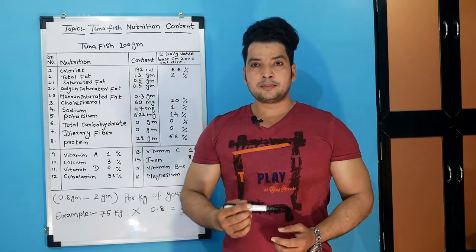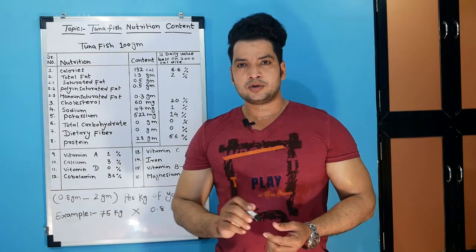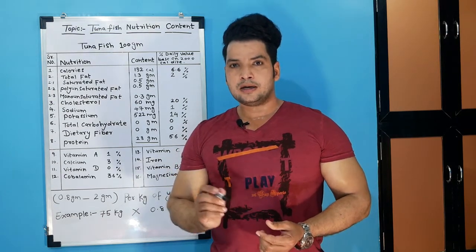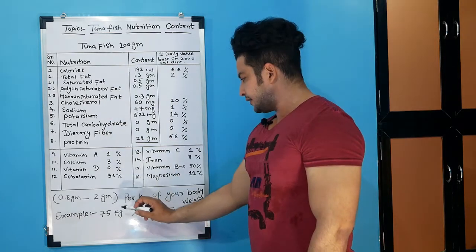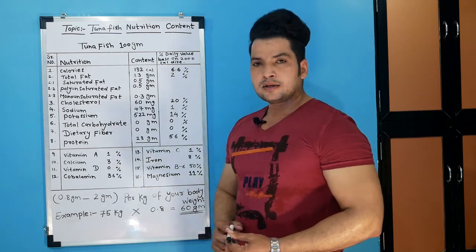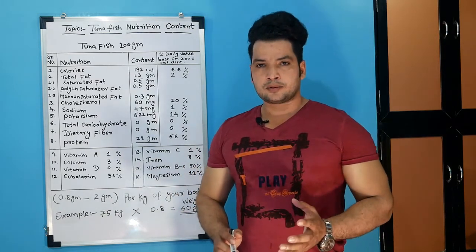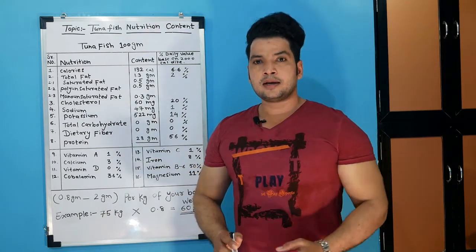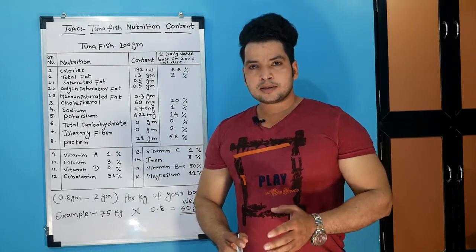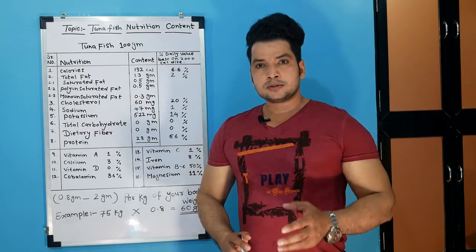Now I will tell you how much protein intake should be — 0.8 to 2 grams per kg of body weight. 2 grams is for athletes. For example, take 75 kg multiplied by 0.8 — that equals 60 grams. So 60 grams is for a normal person. You need to factor in your activity level to calculate how much protein you have to intake.